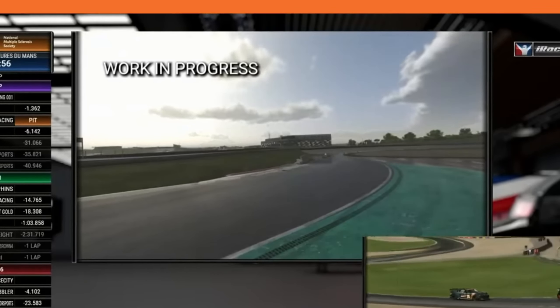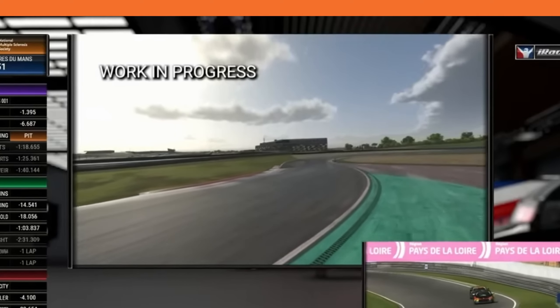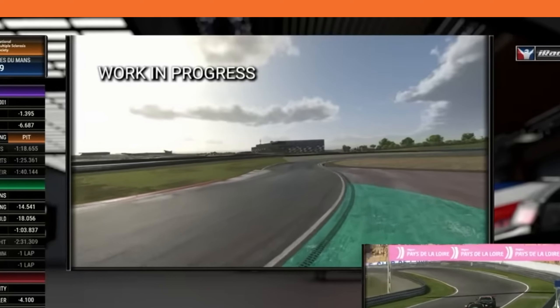Greg did point out that the spray — the video effects — is just a placeholder; there are still things that they're clearly working on. But overall, it shows that rain is well into its development.